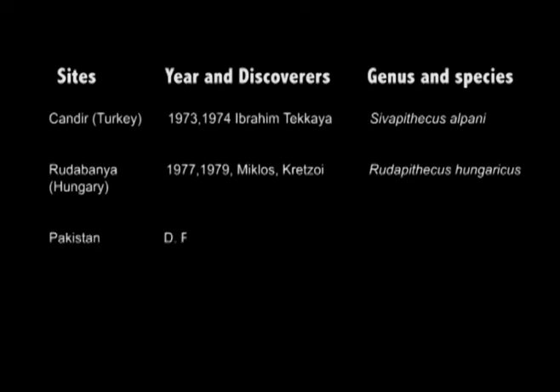Later, Dr. Pilbeam and co-workers also discovered Ramapithecus from Pakistan.